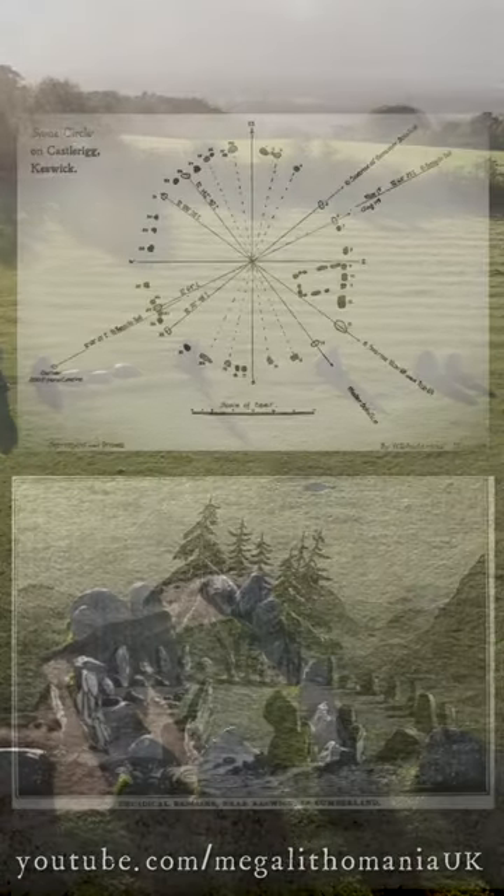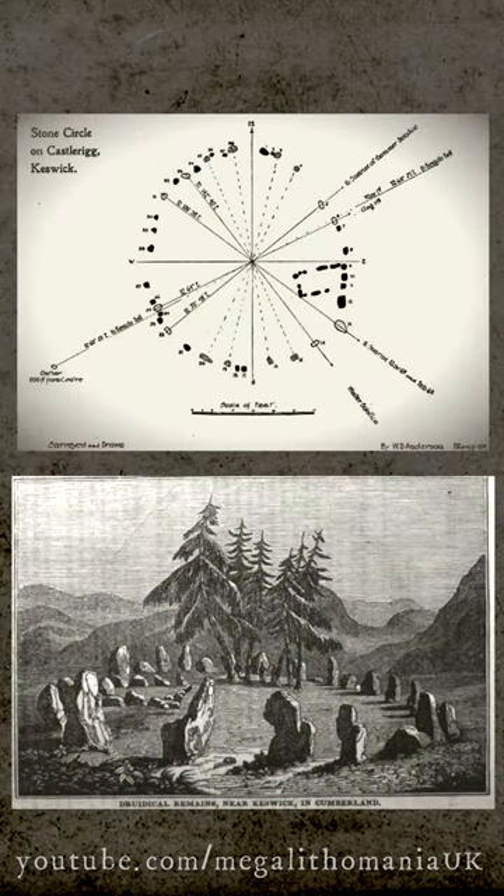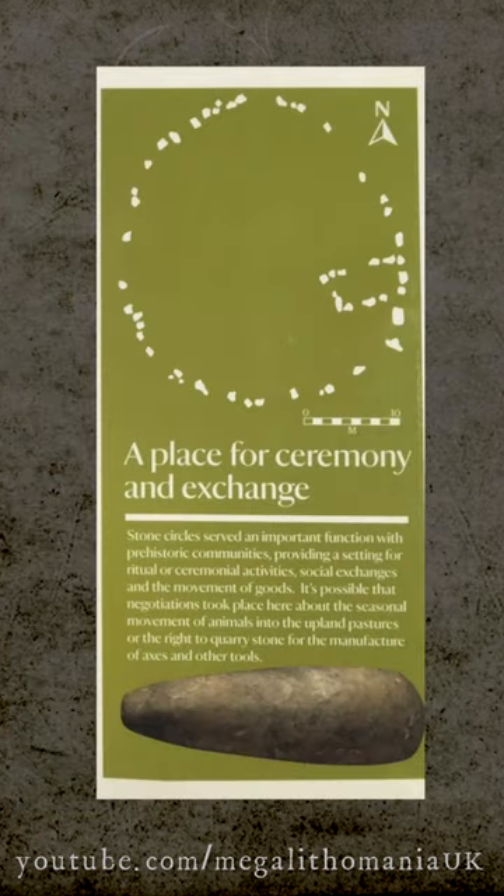According to early antiquarians, there was another stone circle in the area, potentially in the same field, but that has now completely vanished.